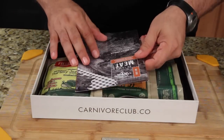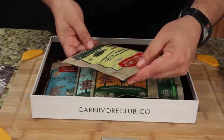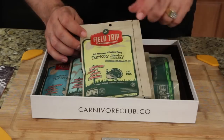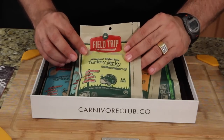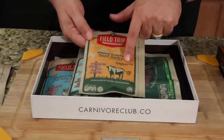So let's take a look here. This is the We Love Meat Box. This one right here is the all-natural gluten-free turkey jerky crushed chilies number 19. The company is Field Trip. These are a variety of their jerkies — all-natural gluten-free regular beef jerky, original number three.